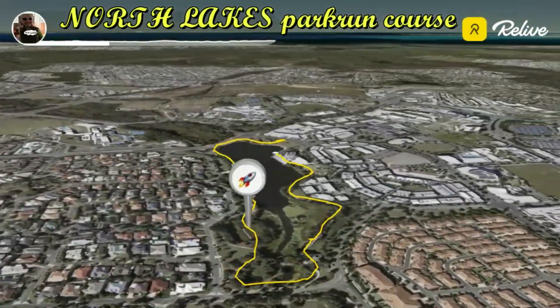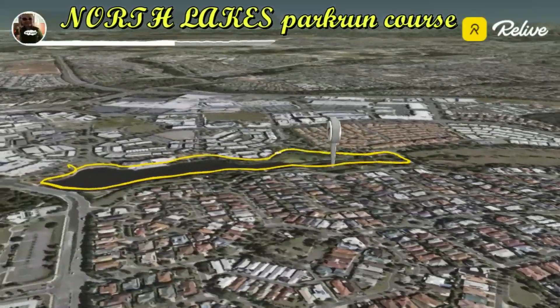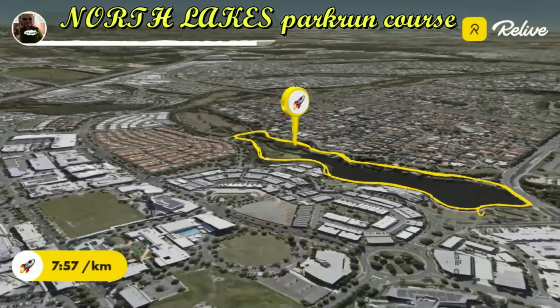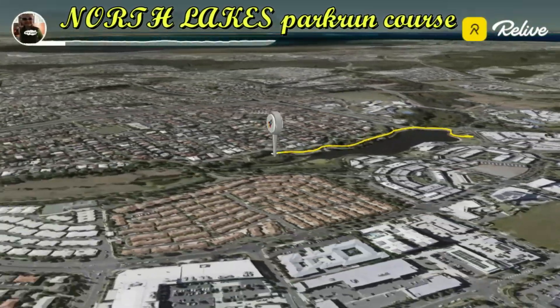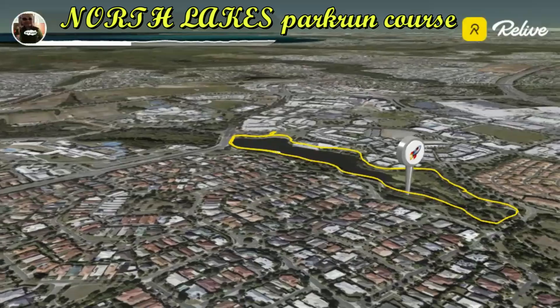As soon as you start, you'll be greeted by the serene views of Lake Eden, setting the tone for an amazing run. You'll head off anti-clockwise, hugging the lake's edge. It's a flat, smooth path, so it's perfect for runners of all levels. As you make your way around the lake, you'll notice the lush greenery and the occasional friendly ducks giving you a cheer.